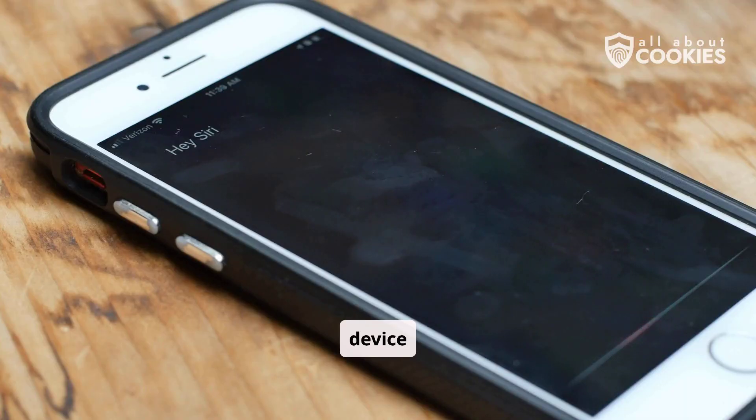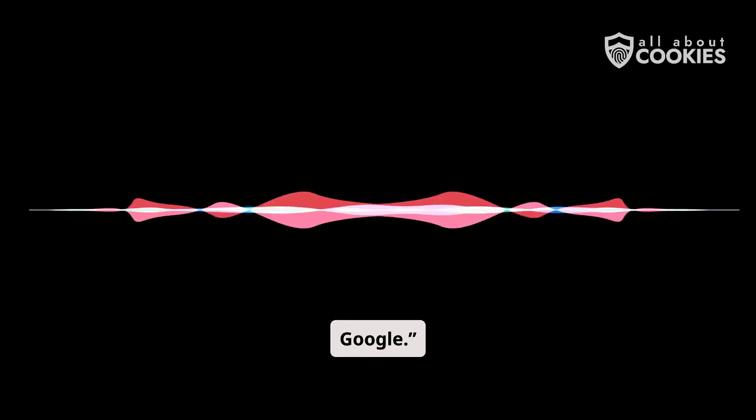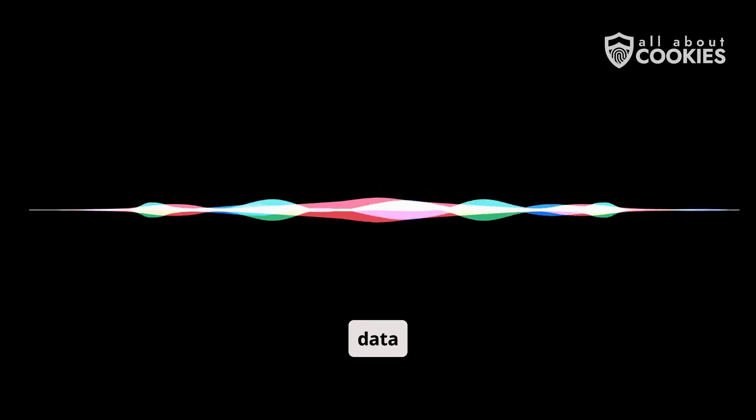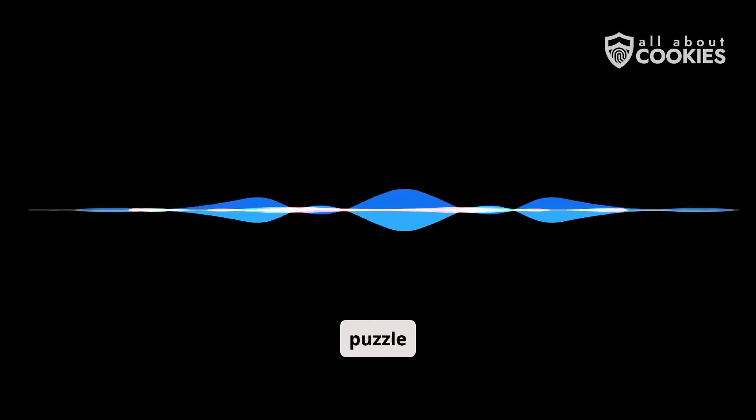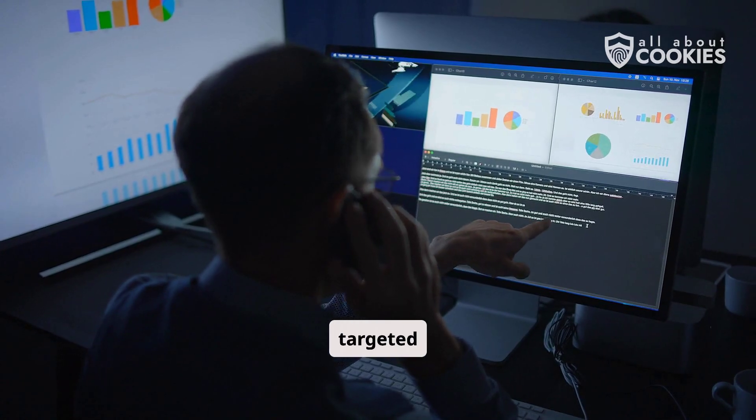A voice-activated device has to constantly eavesdrop so that it picks up on wake words like 'Hey Siri' or 'Okay Google.' But this doesn't mean that it's ignoring everything else being said. Voice data is just one piece of the puzzle advertisers use to create a profile of you so it can show you targeted ads.